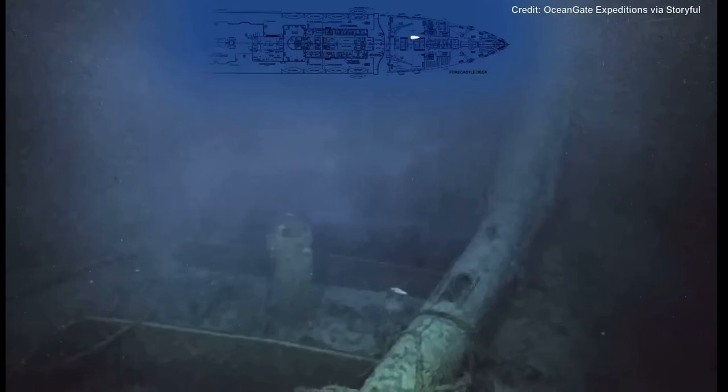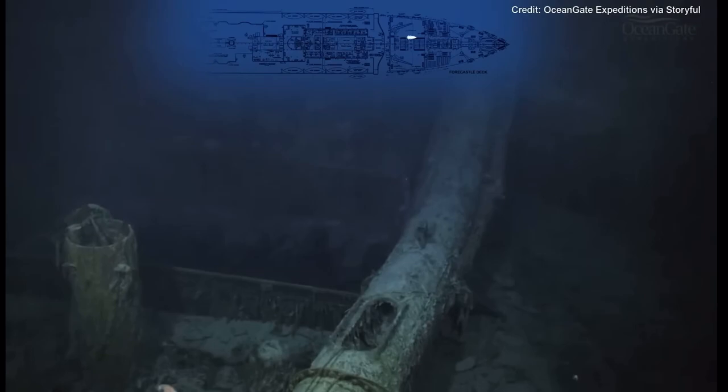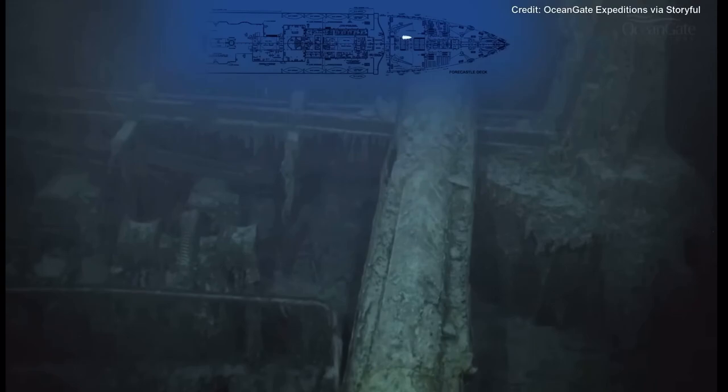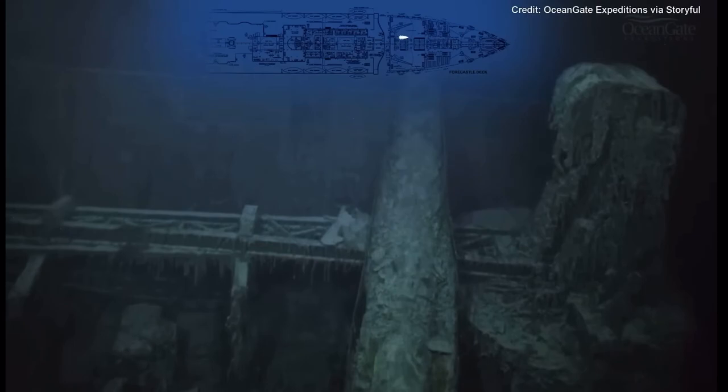Looking down into the well deck, we can see the doorway that would have stepped out onto the crow's nest — the crow's nest where Frederick Fleet, the lookout, spied the iceberg. The bell would have hung just above the doorway on that hook. We're now travelling across the well deck under the electric cranes.